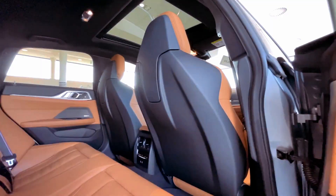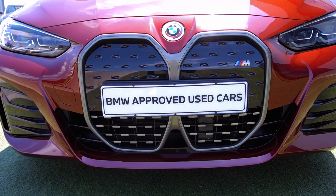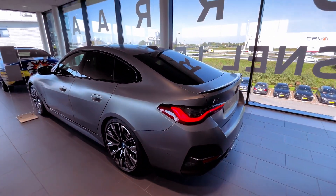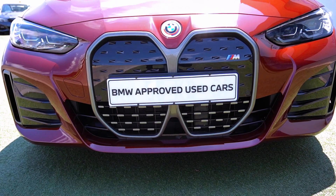If you opt for the xDrive 40, you'll enjoy a powerful 396-horsepower all-wheel-drive system generating 443 pound-feet of torque. The range-topping M50 uses dual motors, delivering all-wheel drive and an impressive 536 horsepower with 586 pound-feet of torque.